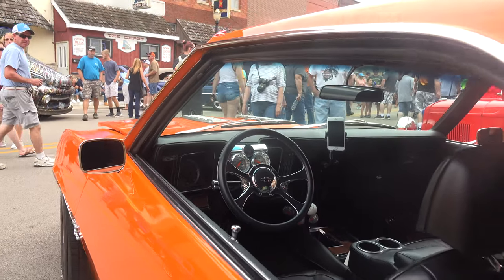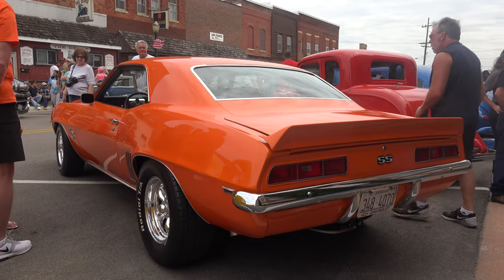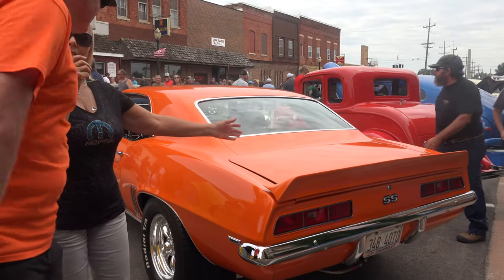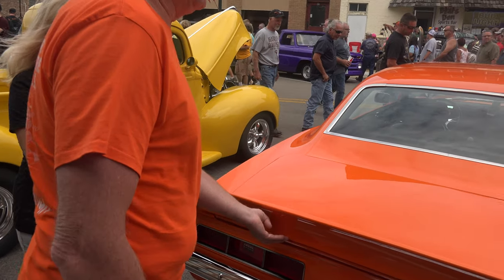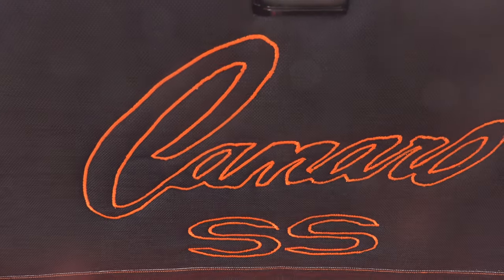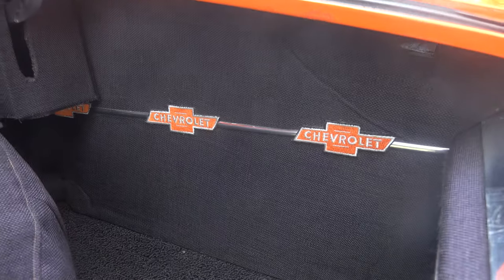What was the original color of this Camaro? It was original Marina Blue when I got it. Is your trunk also completely done? My wife is an embroiderer and this here is all embroidered by her on her embroidery machines. I made the panels and then she did the embroidering on all of that. It's a little bit different than anybody else has.